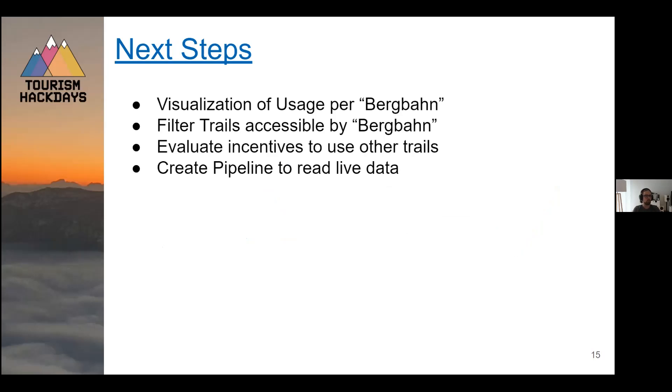What we're recommending to the challenge owner as next steps is to visualize the usage of the Bergbahn — like the cable car or trains — so that people have an idea where to go next, because the Bike Kingdom area is so big. You should also be able to filter trails by cable car, for example to see which trails are accessible from the Rothorn Bahn and how much they are currently used.